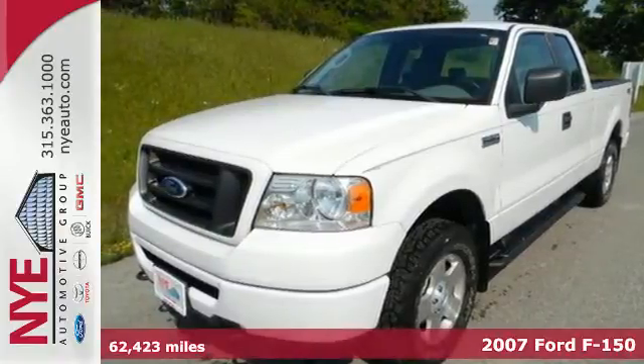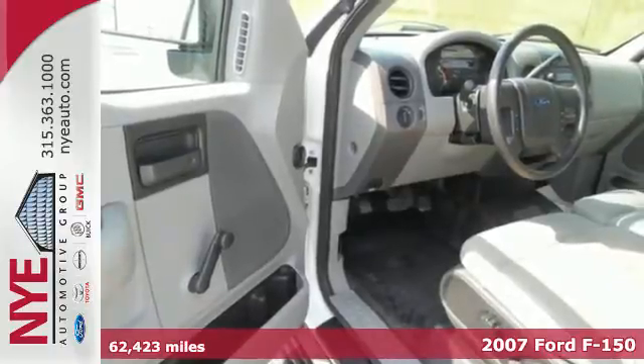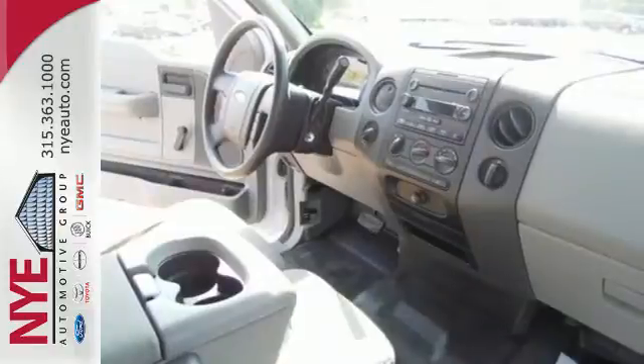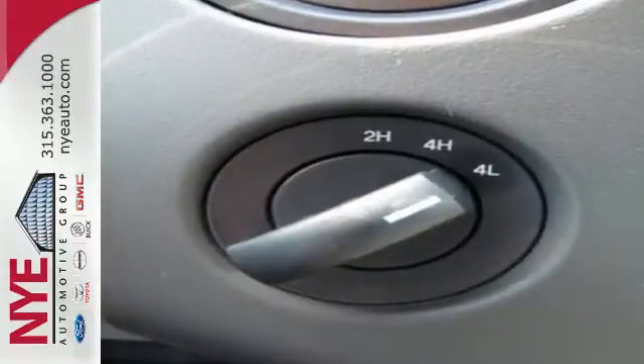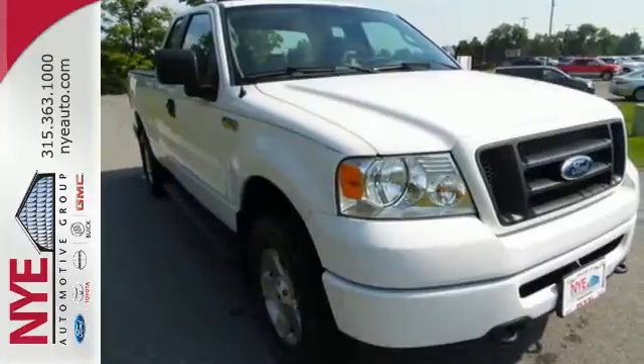Here's a 2007 Ford F-150. It's ready to work with easy to clean vinyl flooring and safety features like anti-lock brakes. It's also ready for play with child seat anchors for hauling the whole family. This F-150 is what you need to get the job done.